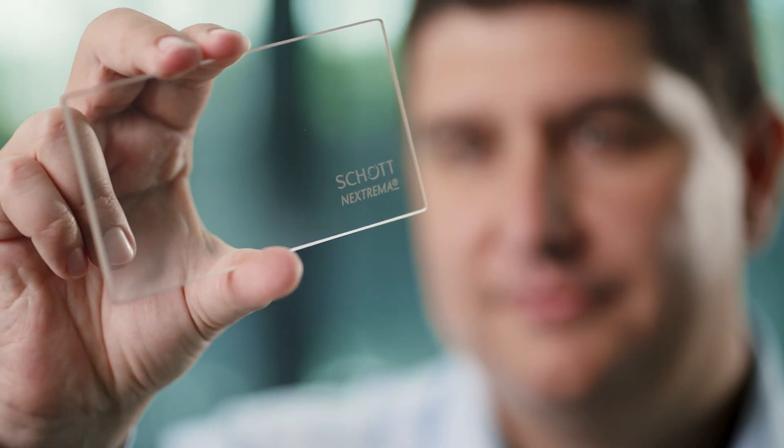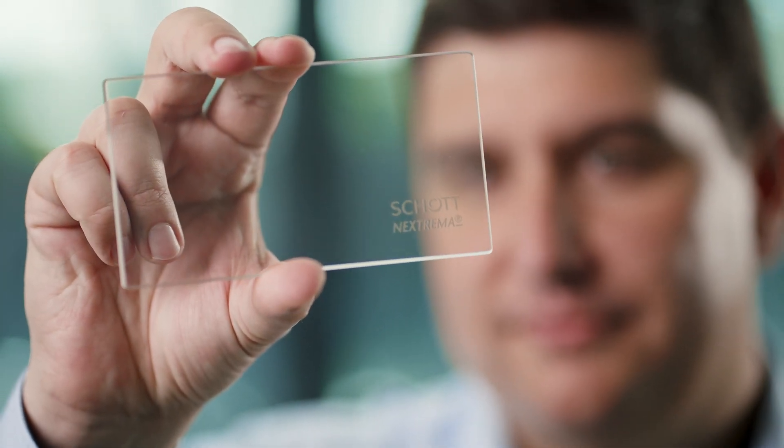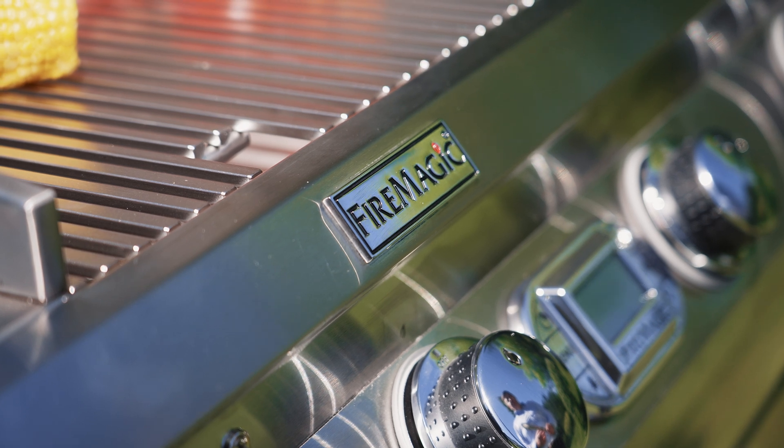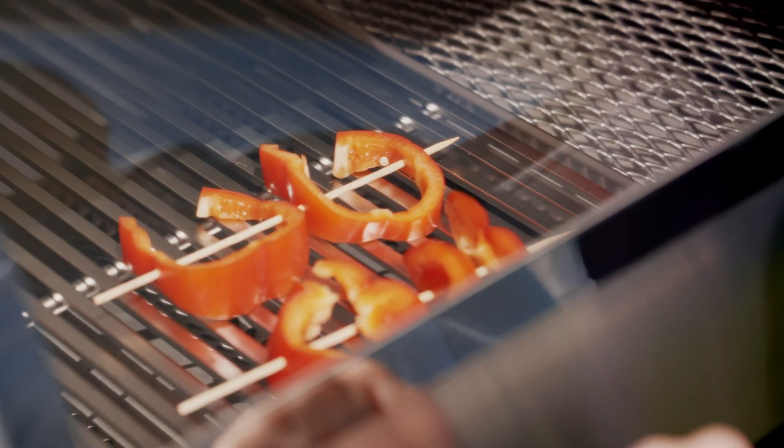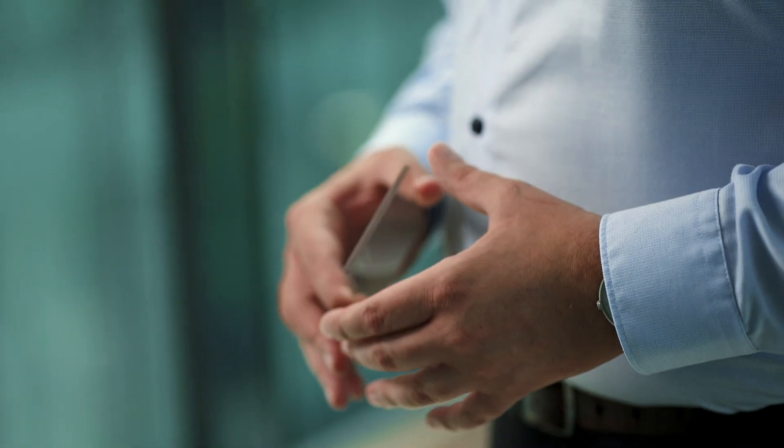The result is a glass ceramic for high temperature products. Barbecue maker RH Peterson challenged us to add a viewing panel to its Fire Magic premium grills. They wanted to make sure grill chefs could see their food on the barbecue while keeping the perfect temperature for cooking.